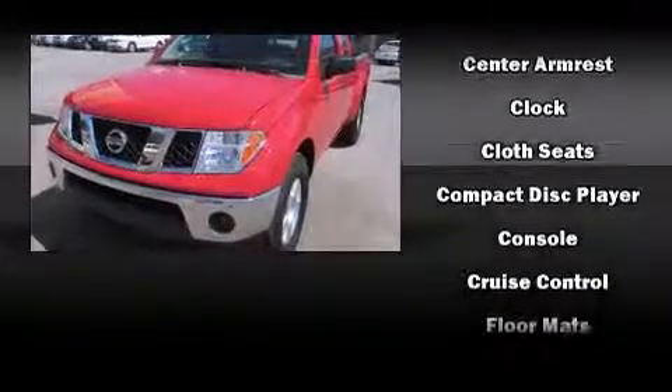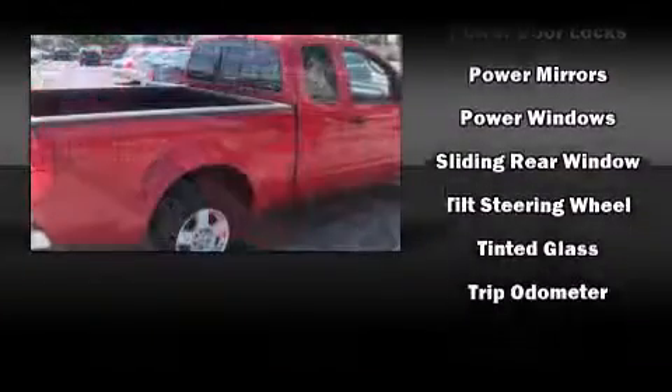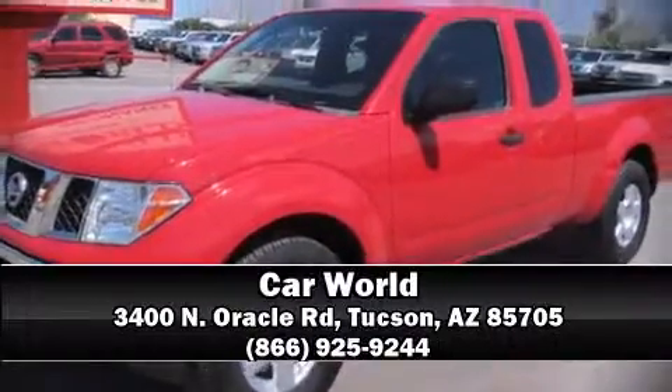Nissan also prioritized safety and security by including dual front impact airbags, anti-whiplash front head restraints, and four-wheel disc brakes with ABS. Stop by our dealership or give us a call for more information.